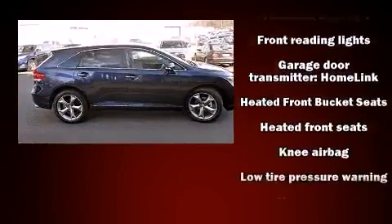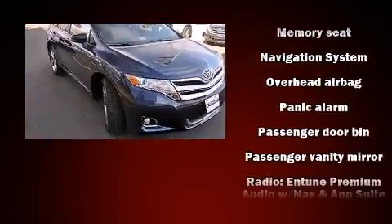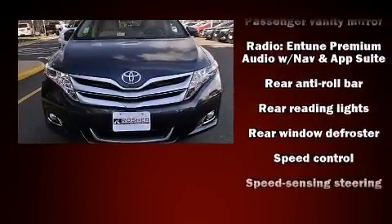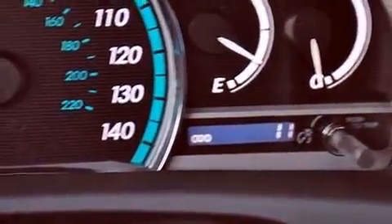Features such as automatic climate control and leather upholstery prove that economical transportation does not need to be sparsely equipped. Side-curtain airbags deploy in extreme circumstances, shielding you and your passengers from collision forces.